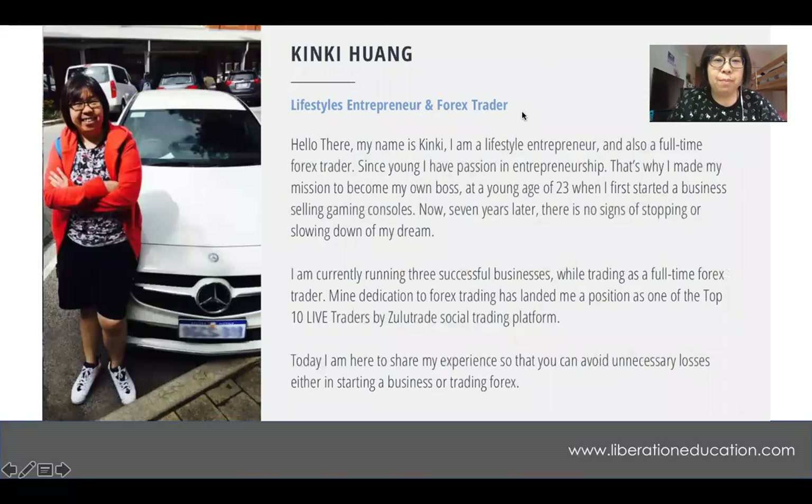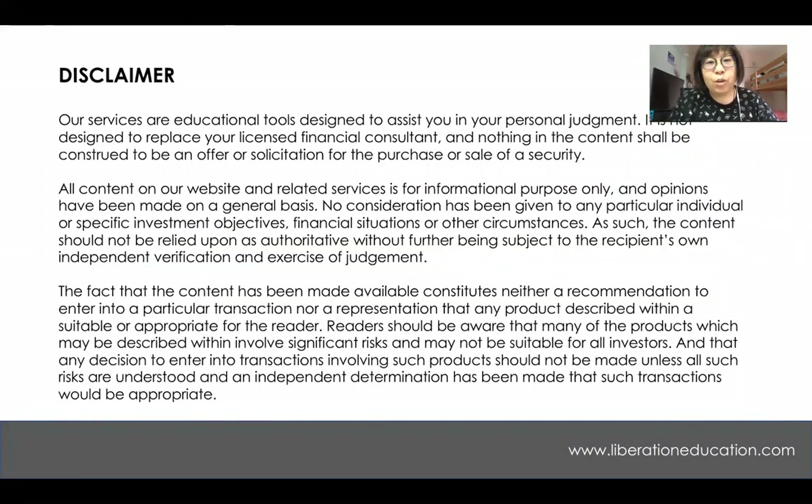Hello everybody, welcome to the session. My name is Kinky Huang. I'm a lifestyle entrepreneur and also a full-time forex trader. Before I start this week's forex outlook on the cross pairs, just a disclaimer — this is just based on my personal bias towards the market. So if you guys are trading with me, please trade with caution. Let's get into the chart right now.